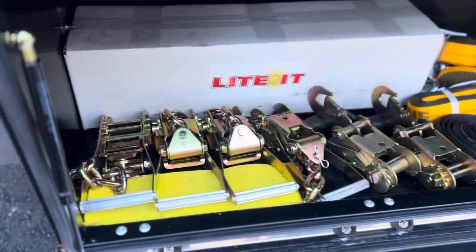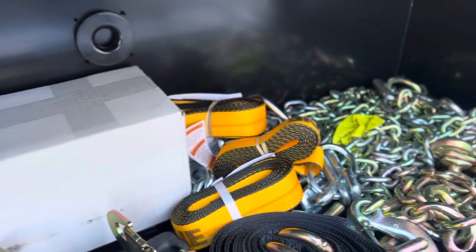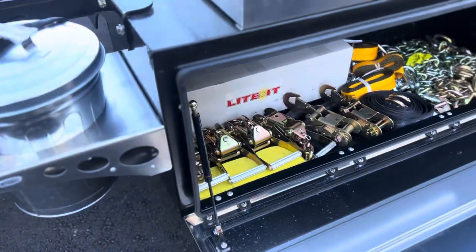Inside the toolbox you've got safety straps, chains, tie-downs, bridles, and a lighted kit. There will also be a tow strap in here — those just arrived back in stock. We have a recovery tow strap.